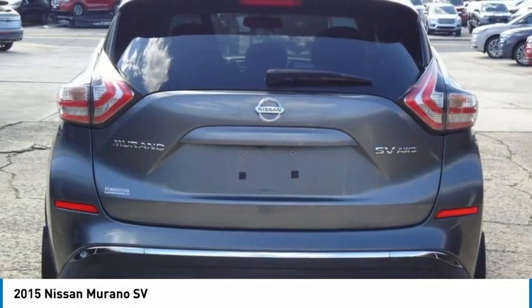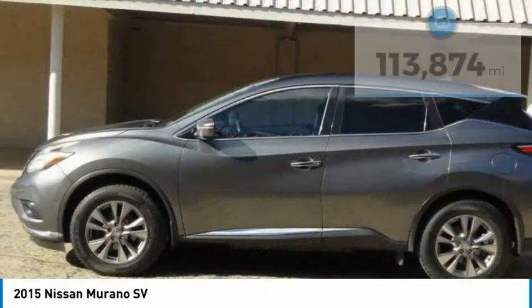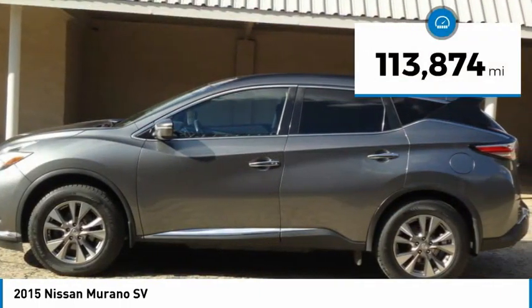Great fuel economy and a powerful V6 engine combine to deliver a refined driving experience. This vehicle has less than 115,000 miles.